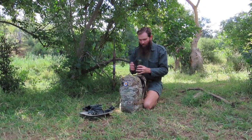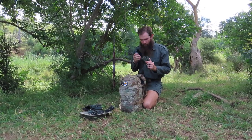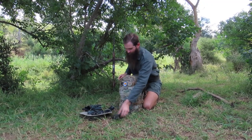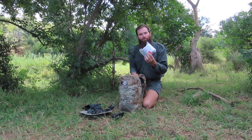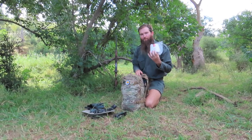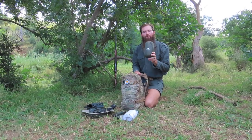I carry a small spade with me to use for various reasons out in the bush. White gold — very, very important stuff. White gold is what we use as a term for toilet paper.